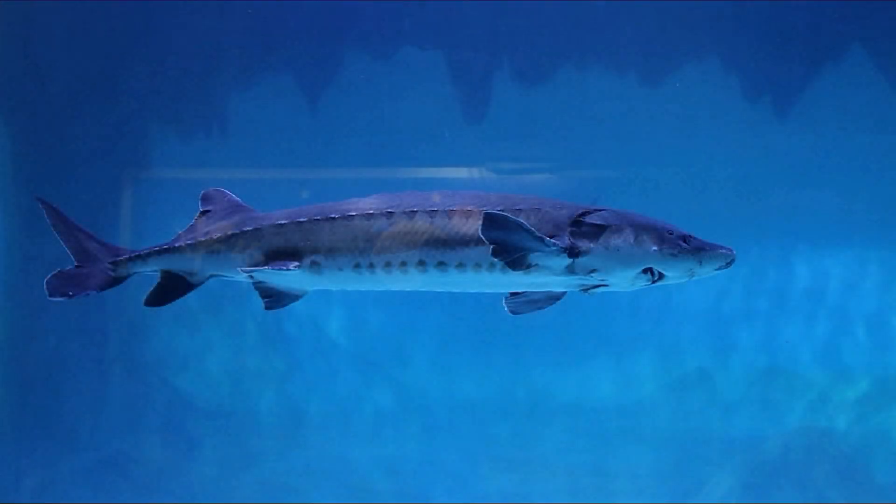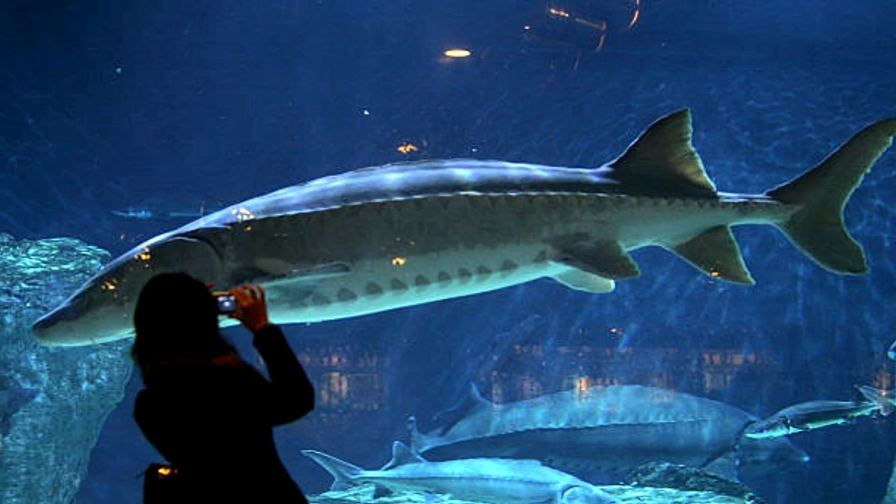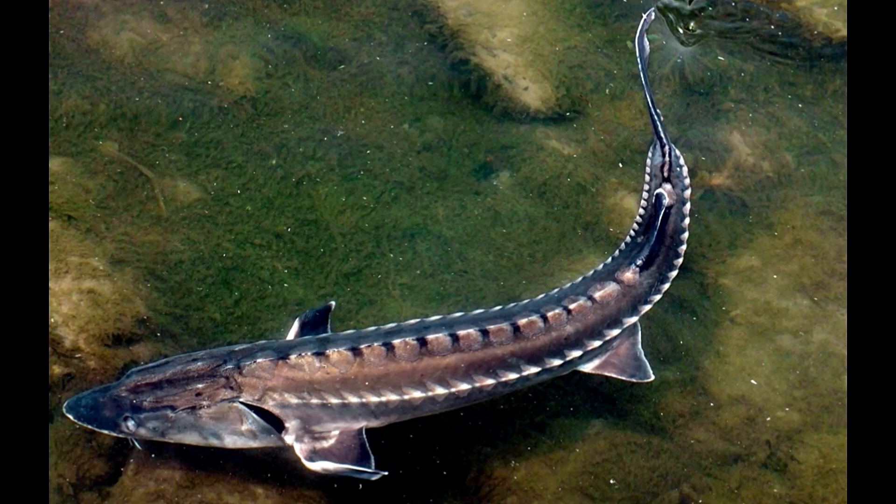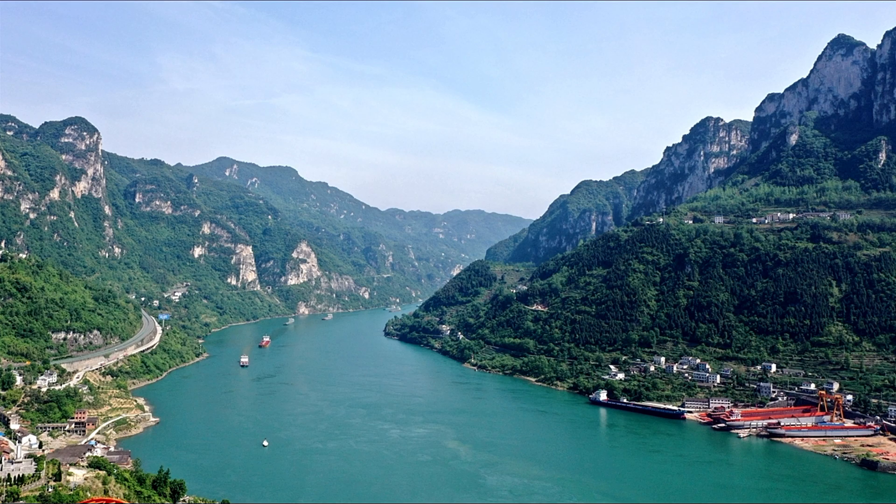The Chinese sturgeon, which may grow to lengths of more than 4 meters or 13 feet, lives in the East China Sea and South China Sea. To breed, it returns to adjacent rivers, with the Yangtze River serving as its main spawning area.